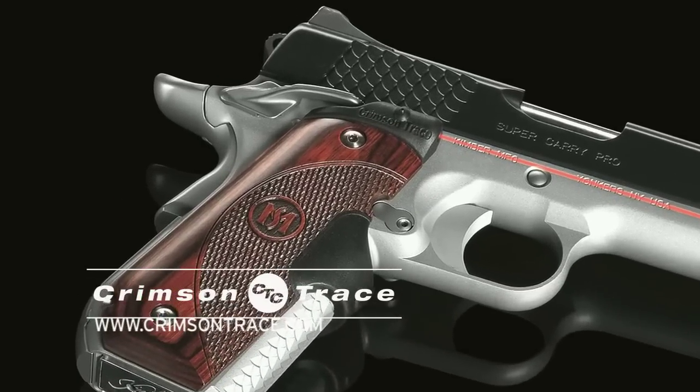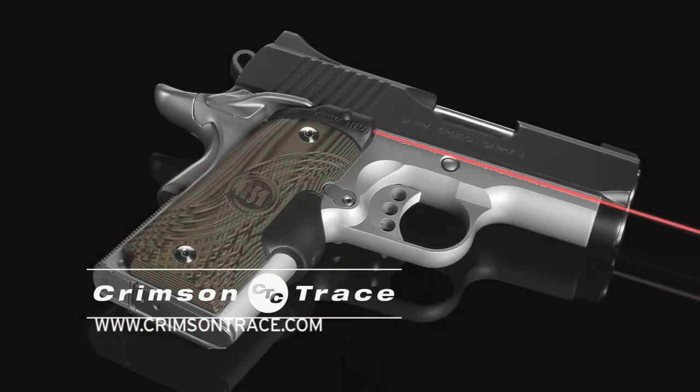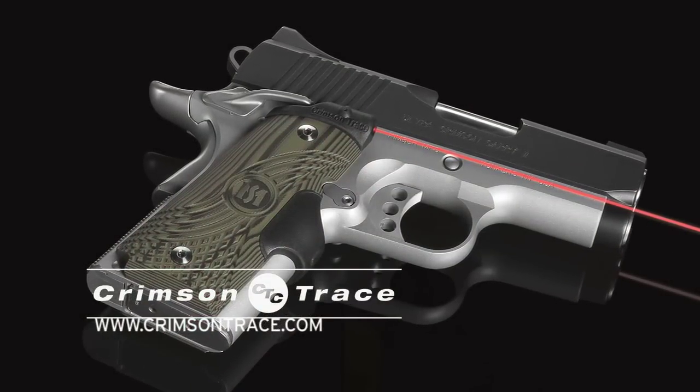What does confidence look like? The new Master Series Laser Grips from Crimson Trace. Make a statement for your 1911 with the Master Series Laser Grips from Crimson Trace.